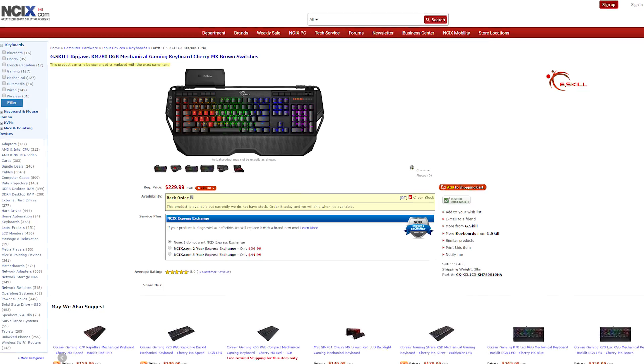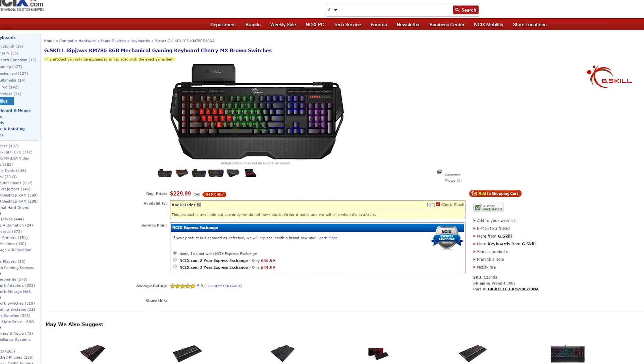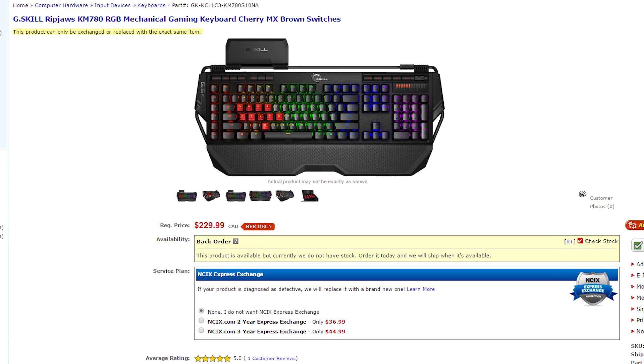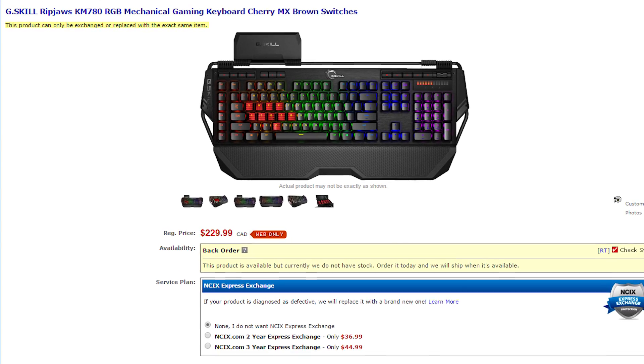Congratulations to you both! Check your YouTube inboxes for messages from us on how to claim your prize. The link to your inbox will be in the video description in case you don't know how to get there. The prize for June is a G.Skill Ripjaws KM 780 RGB Mechanical Gaming Keyboard with Cherry MX Brown Switches.